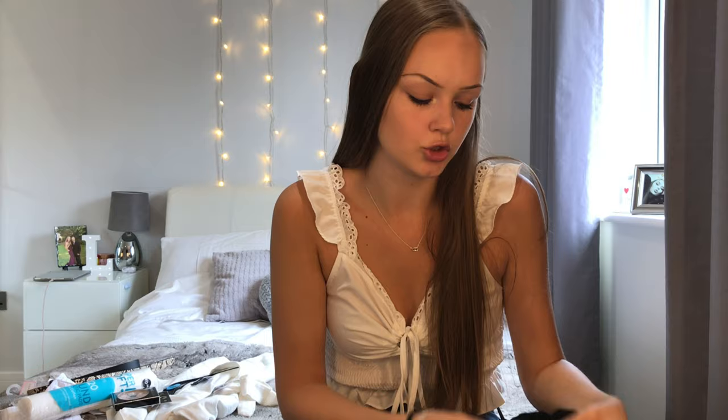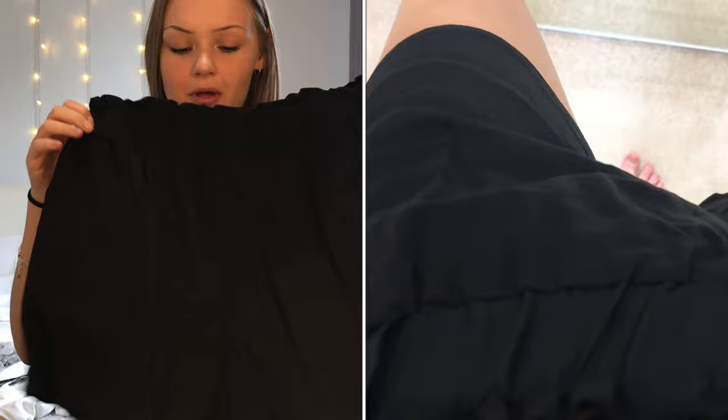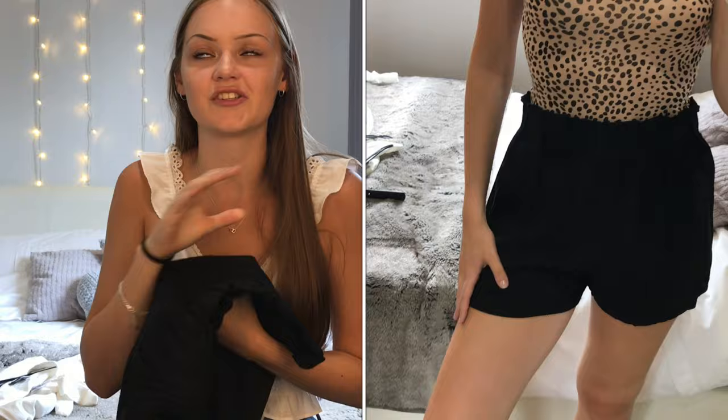Next I got some shorts — £4, just some flowy shorts with a paper bag waist. I just needed some plain shorts to whack on with a bodysuit. There were some belted ones with brown buttons that I initially picked up, but I swapped to these plain ones instead. I absolutely love these shorts — you'll see them in the try-on clip.